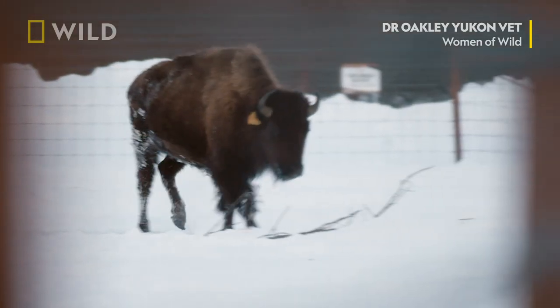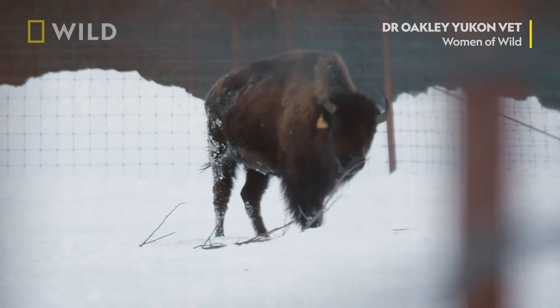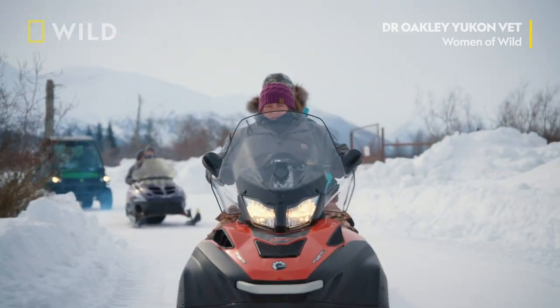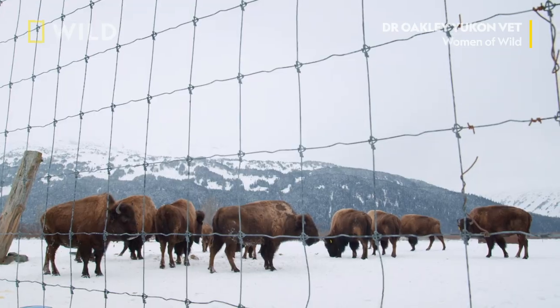Patsy's a two-year-old female wood bison. She was super skinny and the herd was picking on her, so we needed to do something for her, and unfortunately for her that meant separating her. She's been removed from the herd for a couple months and she's really added on some weight. She looks really good. So Dr. Oakley, we're gonna hopefully grab some other members of the herd and just put them in with Patsy so that they can start their own little herd.